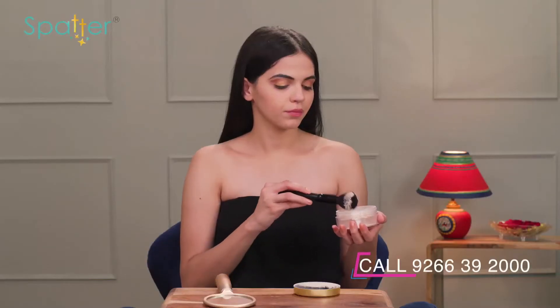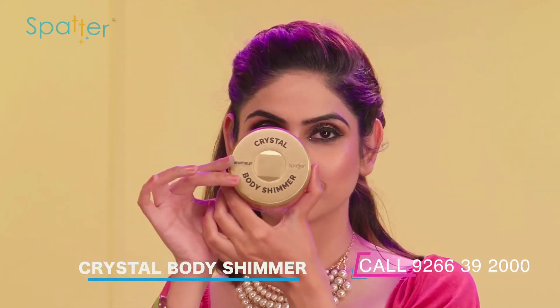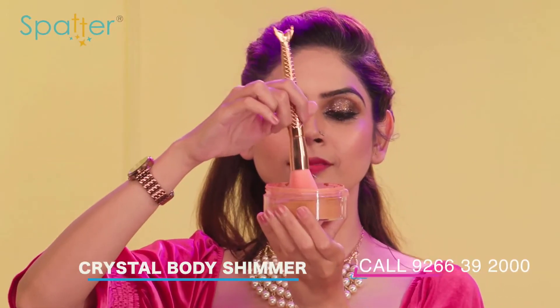It's a shimmer on eyes, lips, cheeks, face and body, so that you can get a sleek and catchy look. Usually, sara makeup honne ke baad, features ko highlight karne ke liye use kiya jata hai.